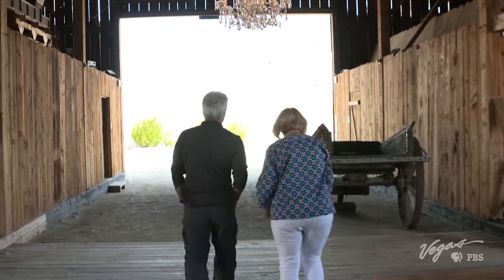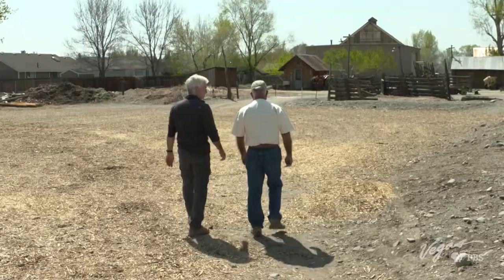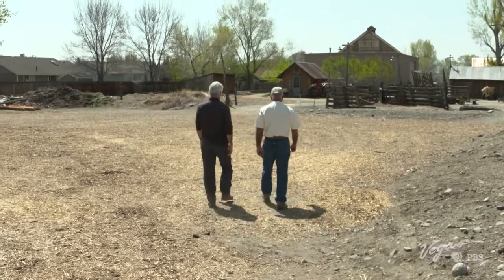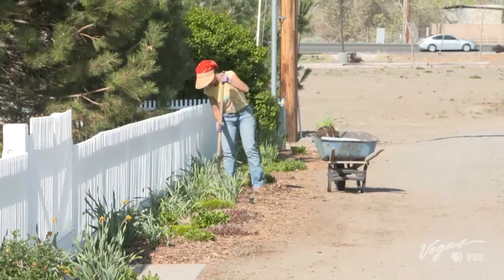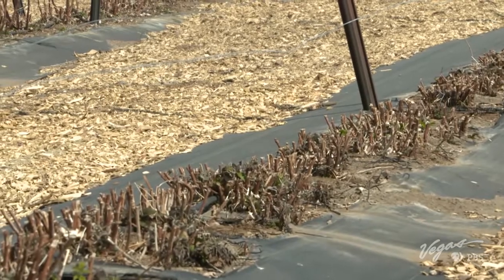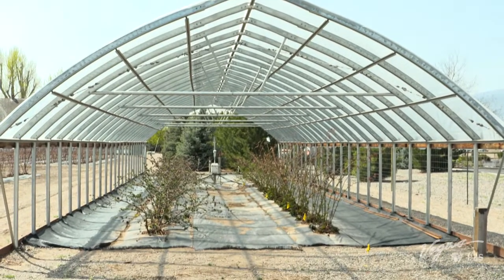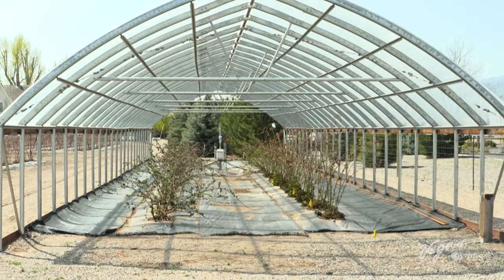Now I better go see what makes this farm so famous. This was an alfalfa field, and we didn't get much from it. I thought, what better to grow here than berries? My grandkids love berries, everybody loves berries. So I did a lot of study and research to find out exactly what to do, and now we have a berry field.